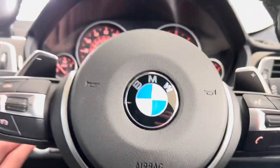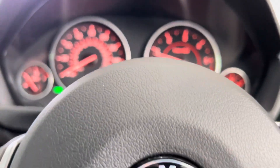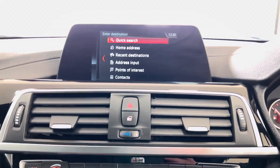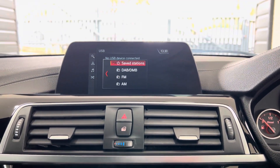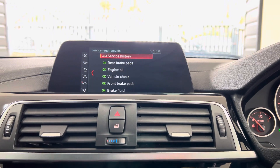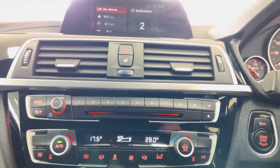On the steering wheel you've got cruise control, speed limiter, voice and volume functions, and paddles for the sports auto gearbox. The car's covered just over 78,000 miles as mentioned. Navigation is Business Nav with media, telephone and audio via Bluetooth, DAB, and USB. Checking out the service status, it isn't due its service for four and a half thousand miles.